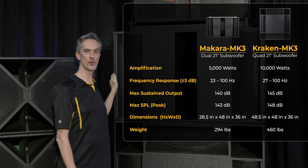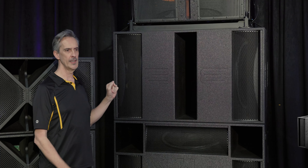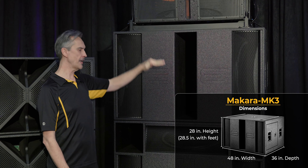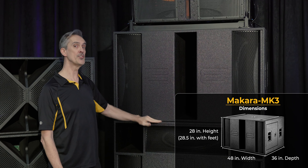It weighs 294 pounds, which makes it a lot easier to move than a Kraken. And because it's 28 inches by 48 inches by 36 inches, it can now bring Kraken-sized impact through conventional-sized doors.